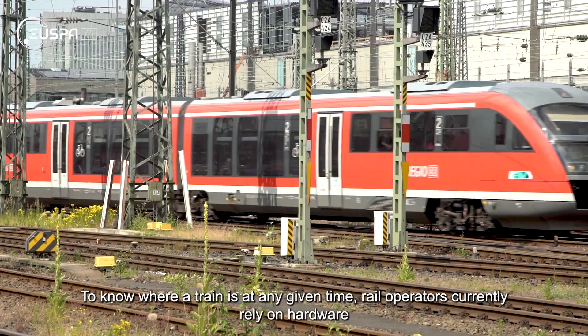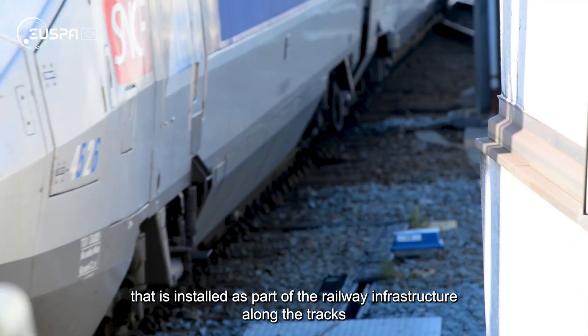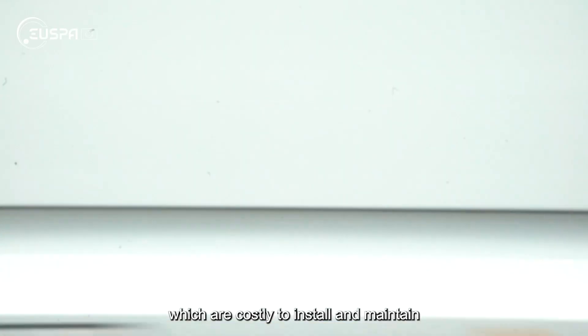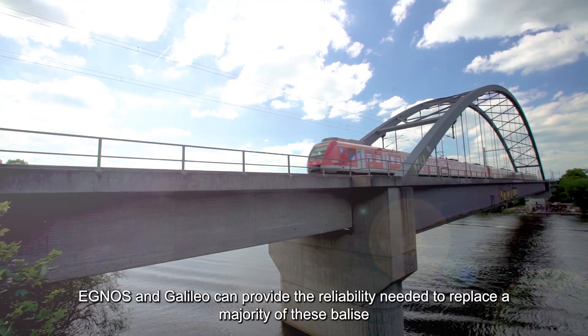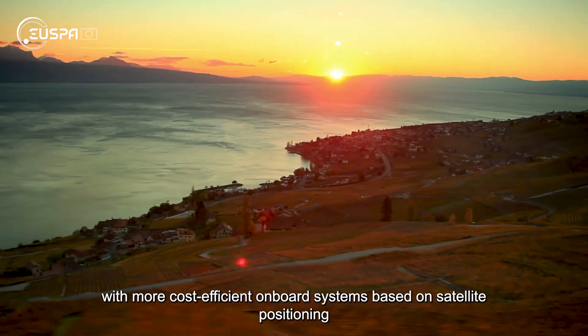To know where a train is at any given time, rail operators currently rely on hardware that's installed as part of the railway infrastructure along the tracks. The mainstay of this hardware are the so-called balis, which are costly to install and maintain. EGNOS and Galileo can provide the reliability needed to replace a majority of these balis with more cost-efficient onboard systems.